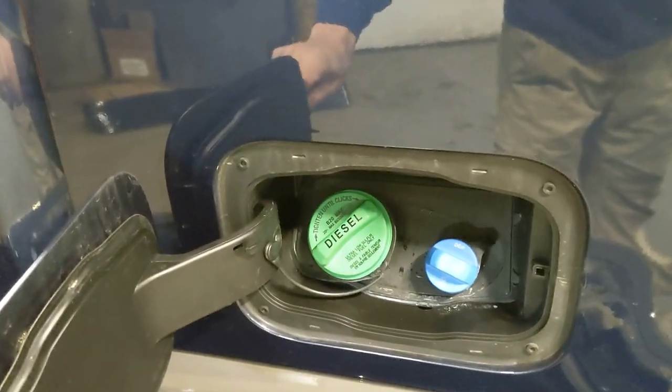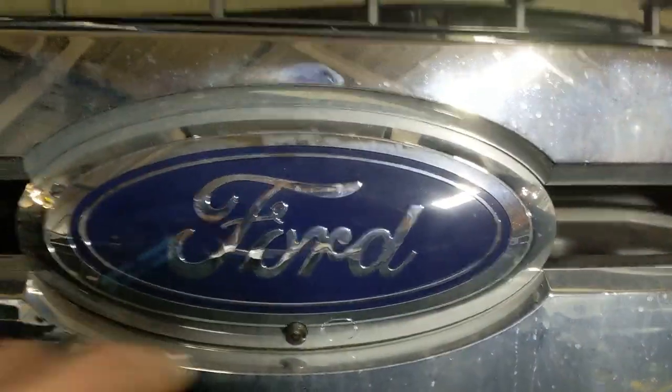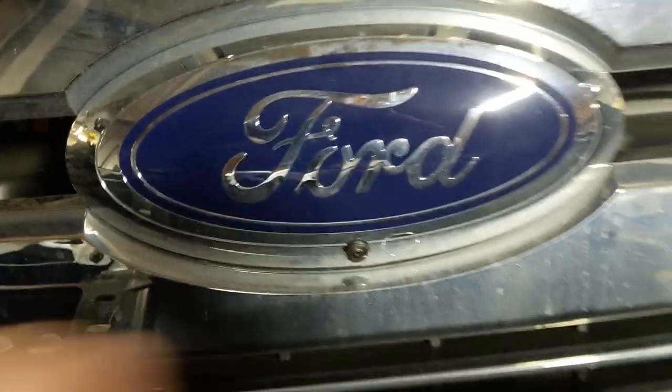As we walk around, one of the nice features I like about this that they don't have on the Chevys is the DEF tank — you can actually fill it through the fuel door. This thing has got several cameras. Can't really see the front camera now because the grille is off, but on the grille you can see the front camera, and it also has a windshield washer fluid nozzle that comes out and actually sprays it to keep the camera clean, which is kind of funny but it works.